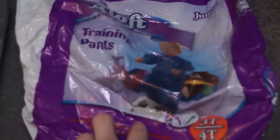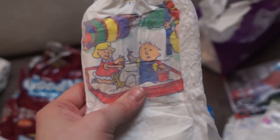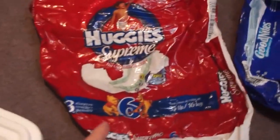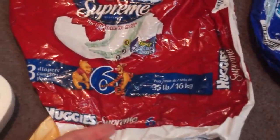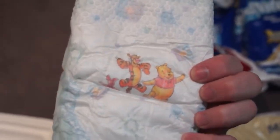Over here are the Aloft training pants. These ones have a weird-looking cartoon — I can't remember his name. Over here is the early Huggies Supreme from 2003, which had Winnie the Pooh on them, full colored. Now they don't seem to do that.